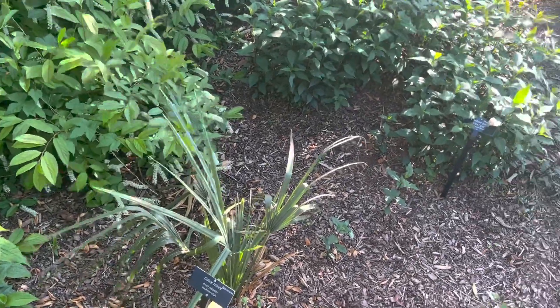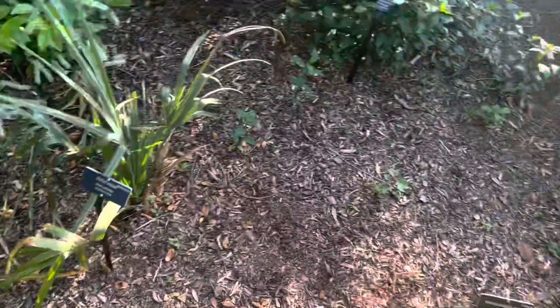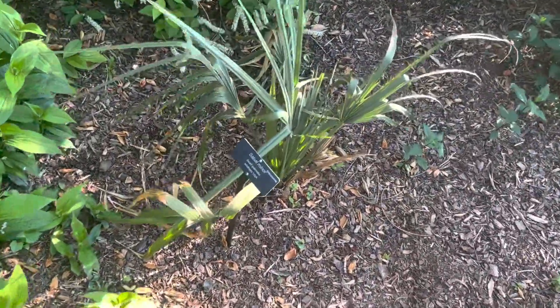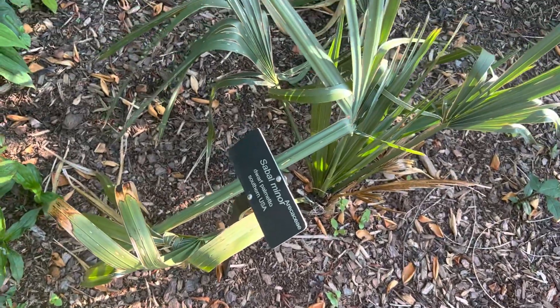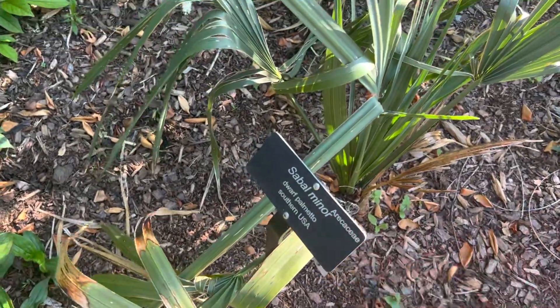It must flood here a little bit when it rains heavy. There's a drain over there, but it must love all the moisture down here. Really awesome — you can see a nice little taproot on this, probably planted relatively recently, although it's definitely been here through last winter. Yeah, really nice sabal minor there.